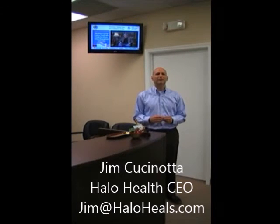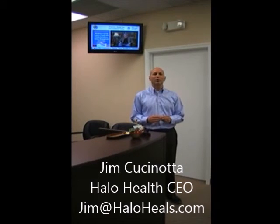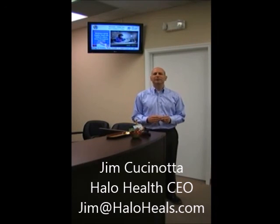Your waiting room goes from an expense to a learning center that increases revenue. To learn more, contact me at 856-520-8655 or at Jim at HaloHeals.com.